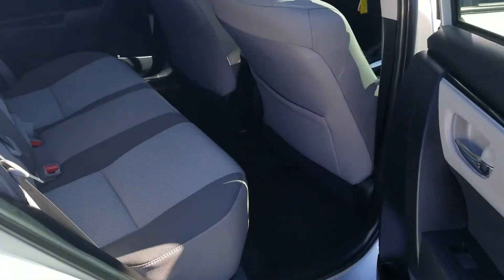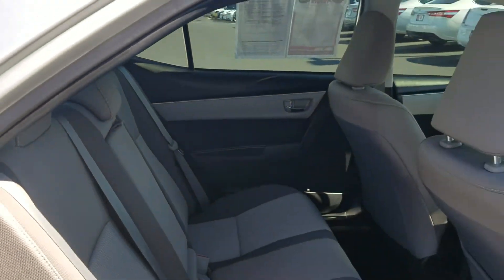The back seat, as you can see, has plenty of space. These seats actually fold down — it's a 60-40 split going into the trunk.